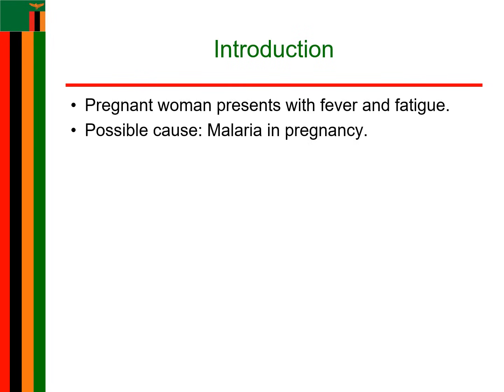Picture this: you are in a rural clinic and a pregnant woman walks in, looking pale and exhausted. Her temperature is high. She feels like she wants to vomit and she is clearly fatigued. After reviewing her records, you realize she is 24 weeks along in her pregnancy. Now ask yourself — what could this be? One thing comes to mind: malaria. But why is she, a pregnant woman, more at risk?